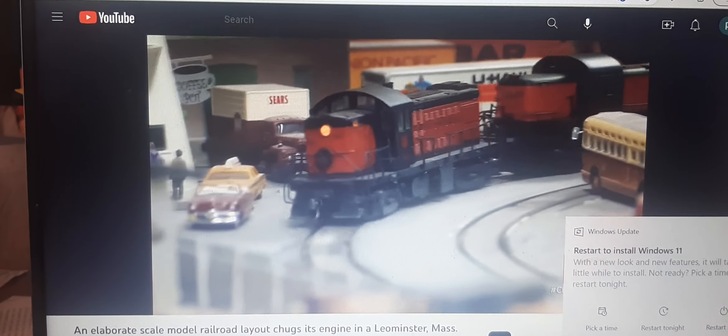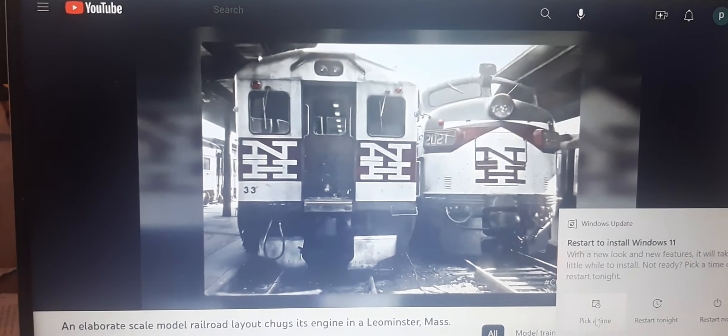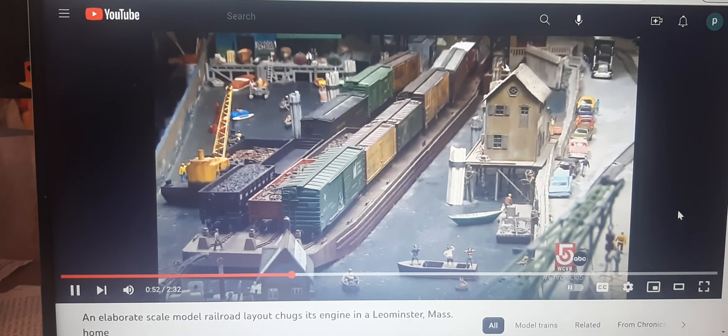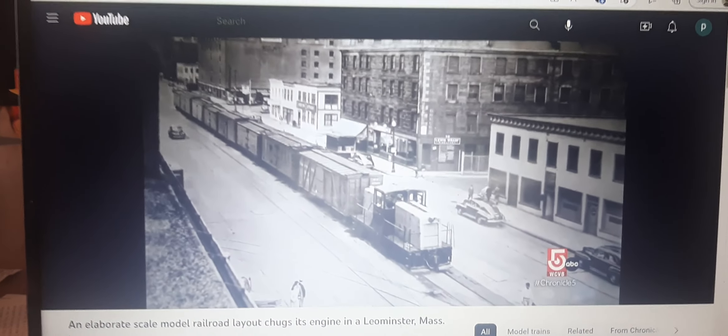It's actually enough for two separate layouts. One depicts the New Haven Railroad from South Boston to South Braintree, and the other part is South Boston to the North End — a railroad called the Union Freight Railroad that actually ran up until about 1970.